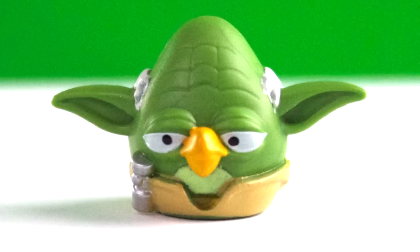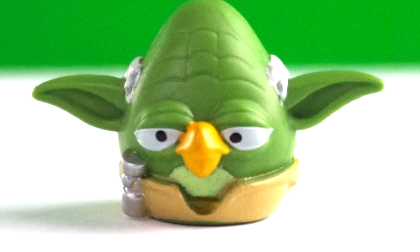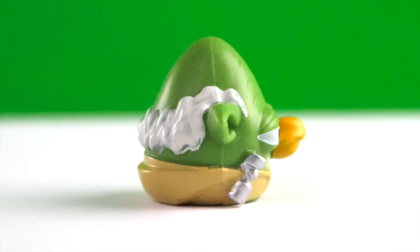This is the Yoda bird. I really like his two pointy ears and his white hair. I really like his beak. You can see his tiny lightsaber and all the Jedi clothes he wears.